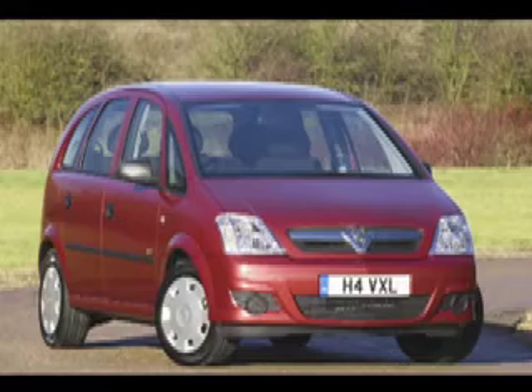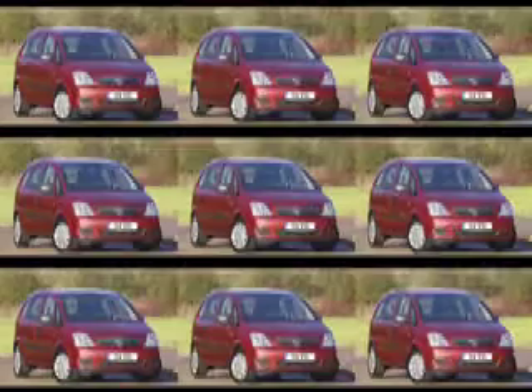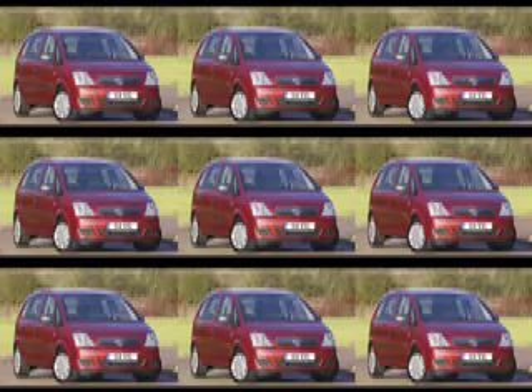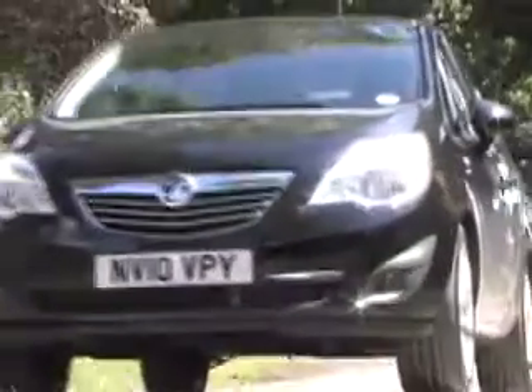The old model won many friends and fans, particularly among the more mature sections of the community. It might not have been flash or fancy, but it was practical and accommodating. New Meriva is all that and so much more, thanks to innovative design and some quirky features.